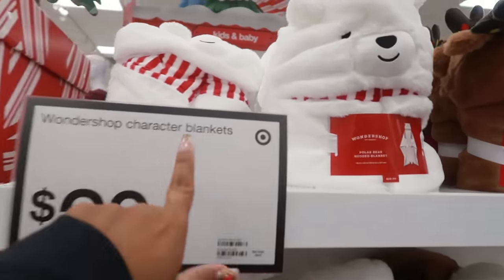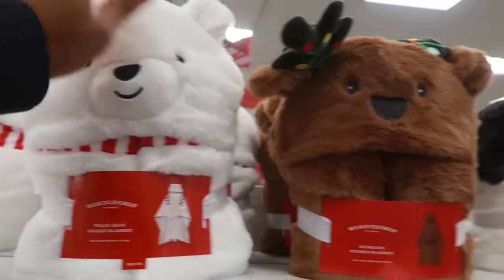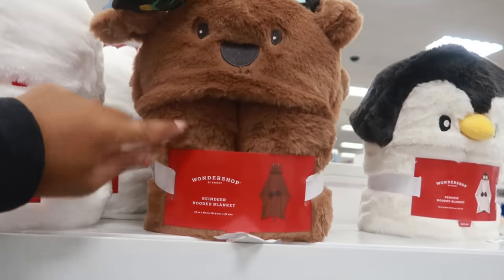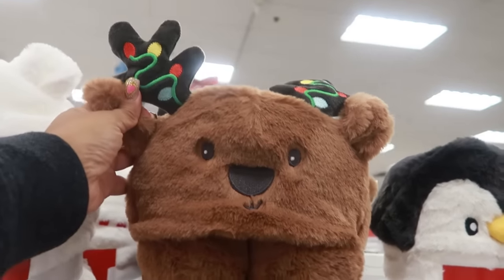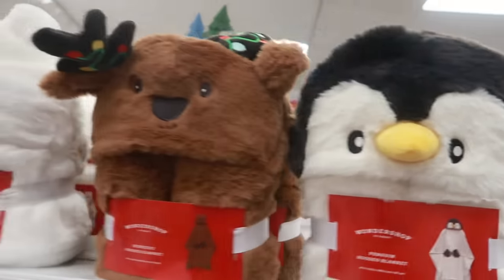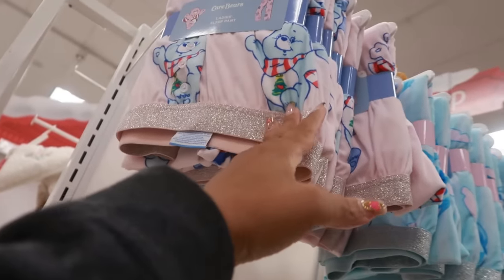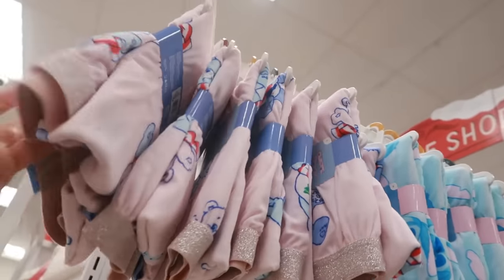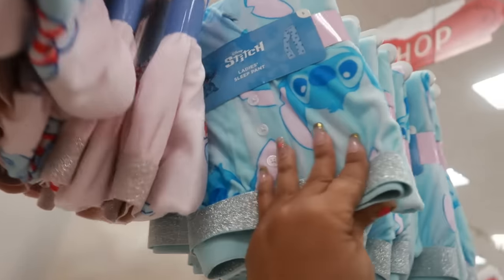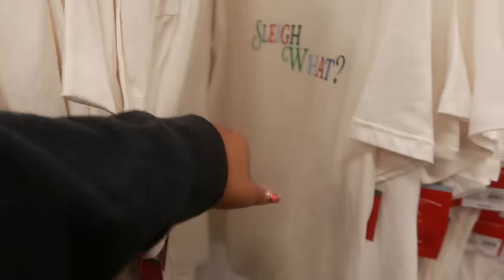Then you have some character blankets — the polar bear, and these are $20. I like this one, it's a reindeer, and then there's a little penguin. I think I'd go with the reindeer. There are some Care Bear pajama pants up here, those are $20. You have the blue ones and the 'Sleigh' shirts, which were $10.